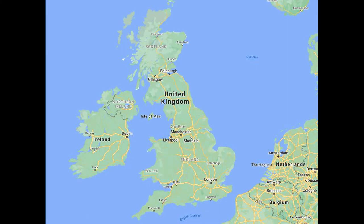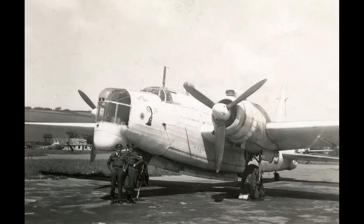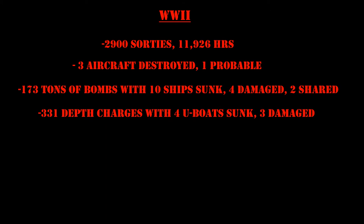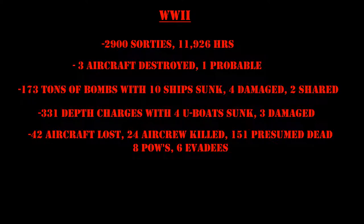The last mission was flown on June 1st of 1945 when Wellington HF-302 flew a convoy escort mission. The unit was officially disbanded at Shevenor on June 4th, 1945. During World War II the unit flew a total of 2,900 sorties with 11,926 hours flown on operational missions. The unit was credited with three aircraft destroyed and one probable. It dropped 173 tons of bombs and was credited with 10 ships sunk, four damaged, and two shared. They dropped 331 depth charges and were credited with four U-boats sunk and three damaged. The unit suffered 42 aircraft lost with 24 killed and 151 presumed dead, eight POWs, and six who managed to evade capture.